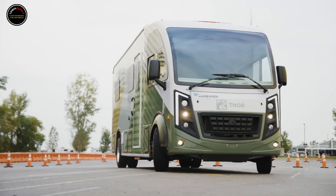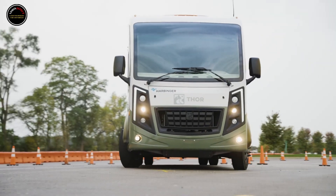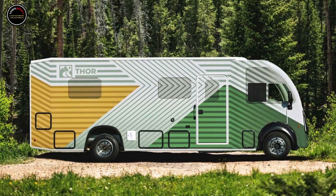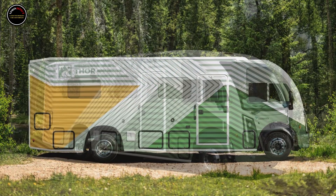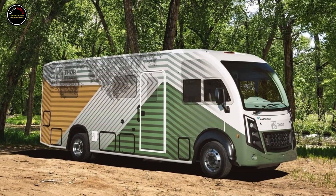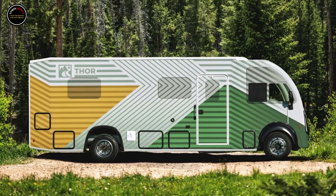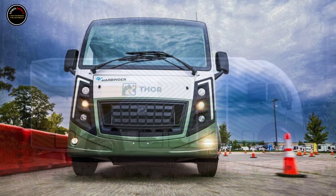Thor doesn't specify how large the gasoline range extender is, but the company promises excellent acceleration and torque from the hybrid setup — twice the torque of a diesel engine, according to Thor. Under the body is a double wishbone front suspension and a steer-by-wire system, while a bevy of active safety features come standard.